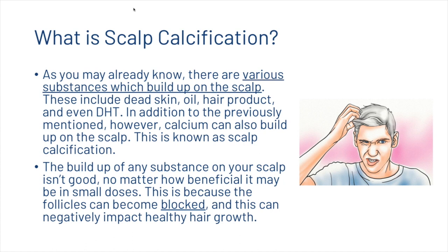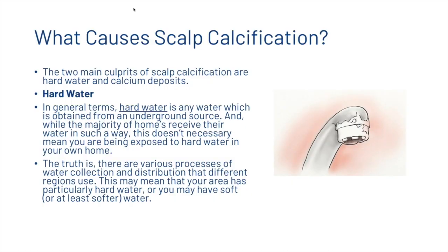First, let's look at what scalp calcification is. As you may already know, there are various substances which build up on the scalp, including dead skin, oil, hair product, and even DHT. In addition to these, calcium can also build up on the scalp — this is known as scalp calcification. The buildup of any substance on your scalp is not good, because follicles can become blocked and this negatively impacts healthy hair growth. There are two main culprits: hard water and calcium deposits.